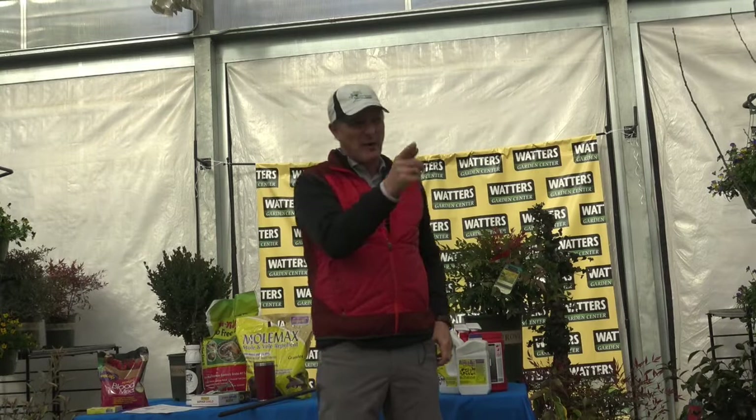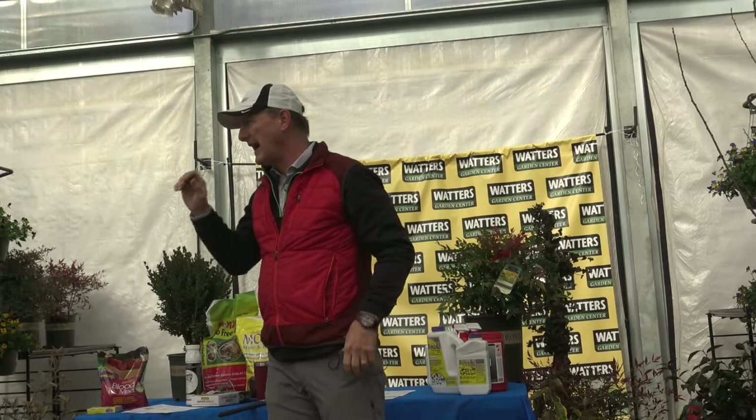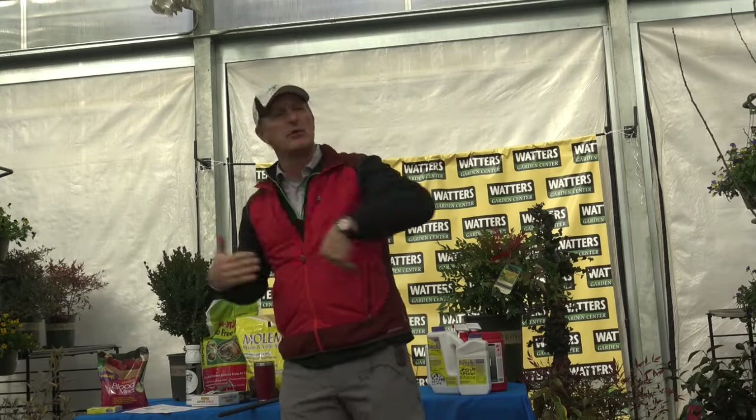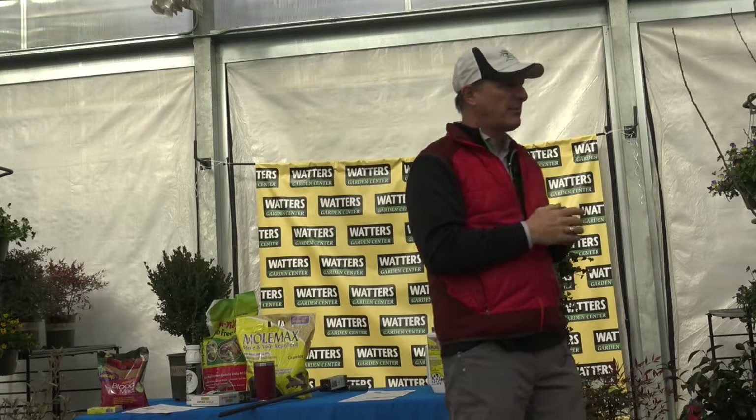Deer have a two-stomach digestive system like cattle. Sometimes they're grazing through your yard and nibble on things they don't even intend to eat — they'll try it and move on. Your plant list will cover what they're much less prone to eat. Lilacs and forsythia are ones they generally leave alone. Good luck with pines — deer love fruit trees, every single variety.